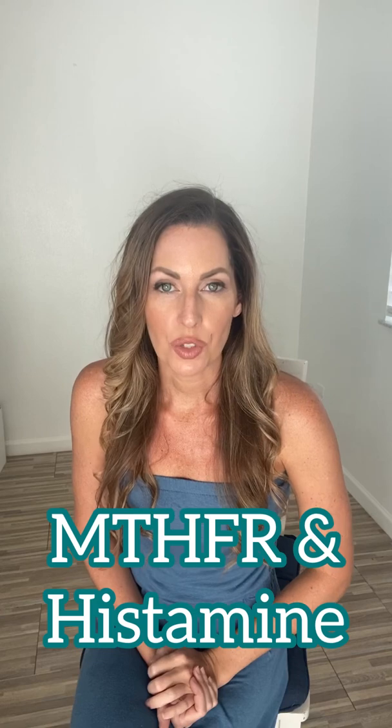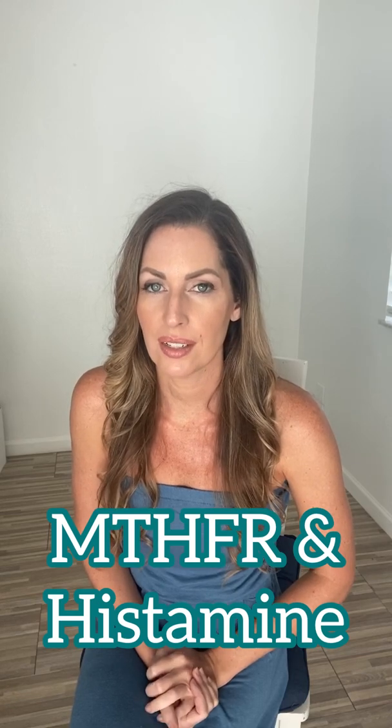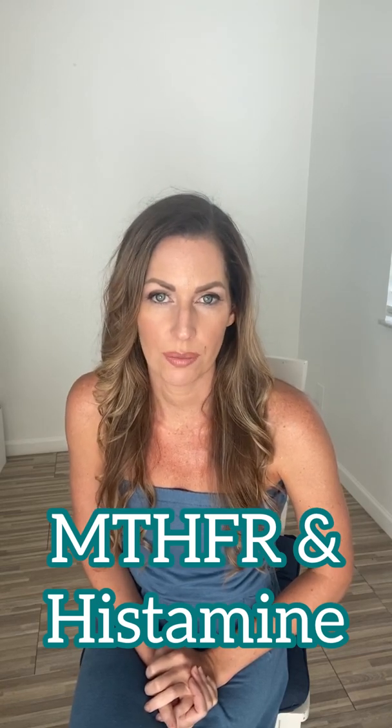Hey everyone. I'm going to talk to you today about methylation, the MTHFR gene mutation, and histamine intolerance. We all have genes, we all have mutations in some of those genes, and with histamine intolerance, one of the most common mutations I see is the MTHFR gene mutation.